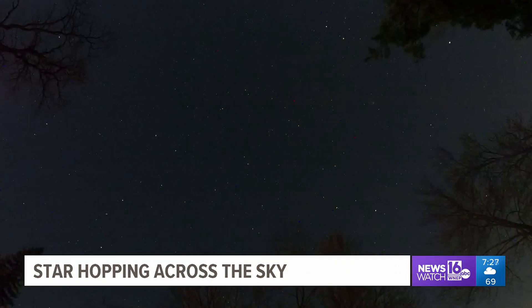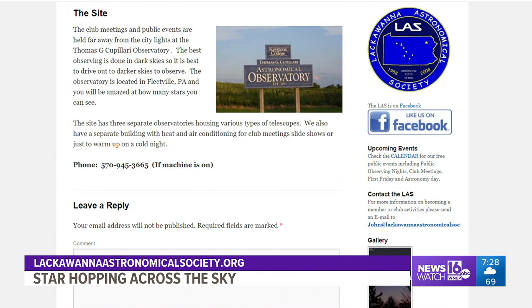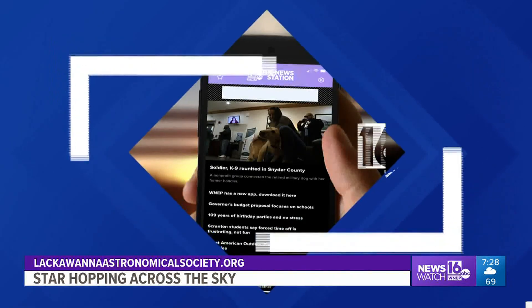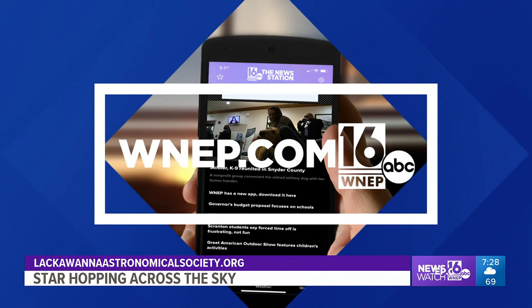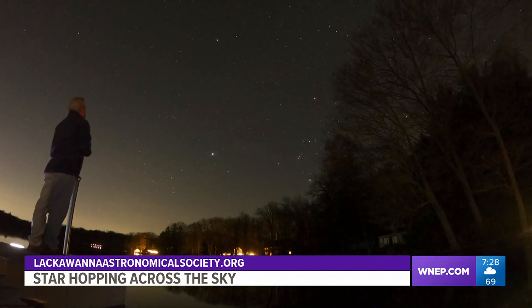If you're looking for a more detailed look at the night sky, consider meeting up with the Lackawanna Astronomical Society for an observing meeting. We have a link to their website in this story on our website, WNEP.com. With this week's Skywatch 16, John Hickey, Newswatch 16.